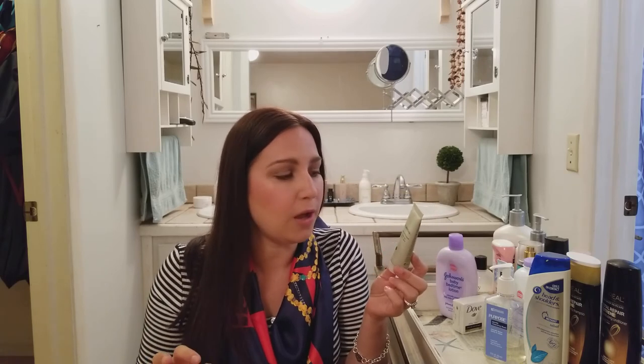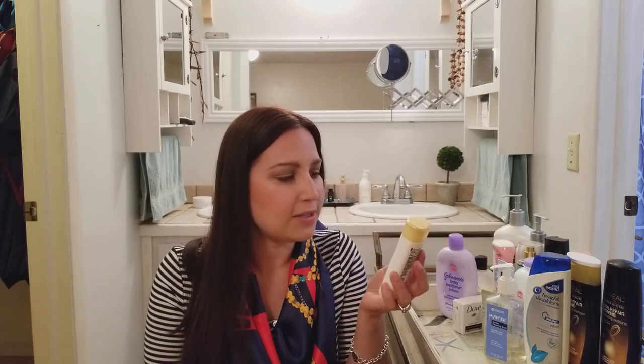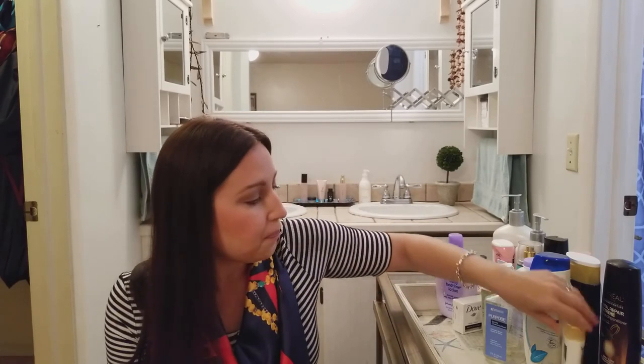Aveda was another brand I thought was really great — I used to get my hair done at that salon. I wasn't able to find their conditioner on EWG, but the Aveda Pure Abundance Shampoo was not good, so goodbye to that. This Olay Body Wash I received as a gift at someone's shower — bad news, not using that.